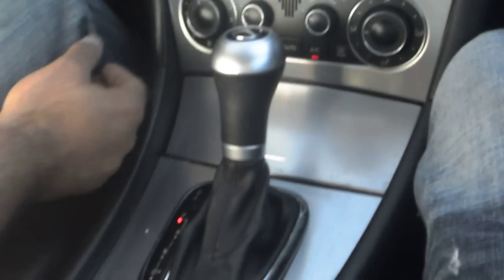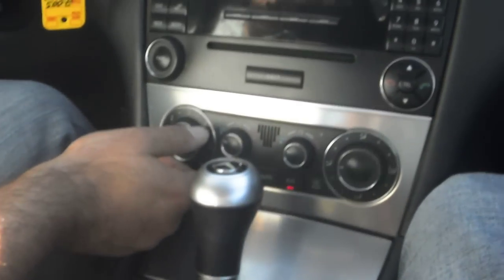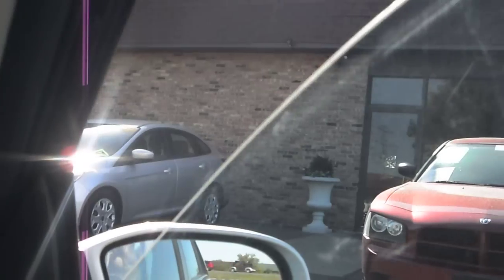You also have dual zone automatic climate control. The windows are one-touch down and one-touch up, and you also get a power moonroof that's also a one-touch operation.